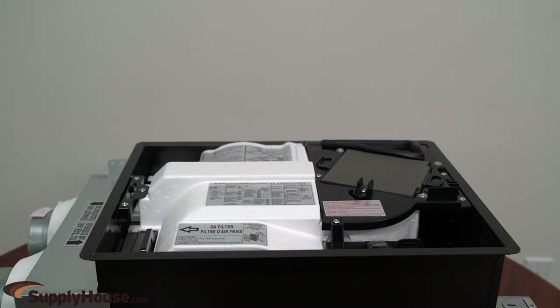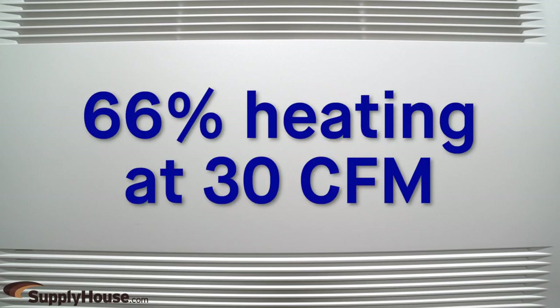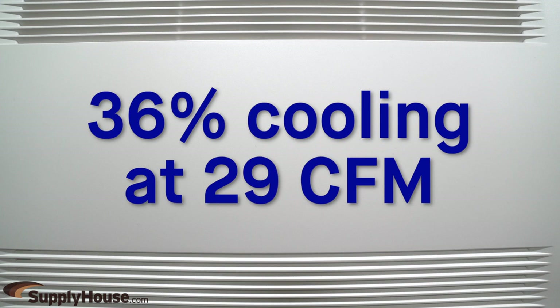This ventilator has a dual CFM setting of 40 over 20 or 20 over 10. It offers 66% heating efficiency at 30 CFM and 36% cooling efficiency at 29 CFM.